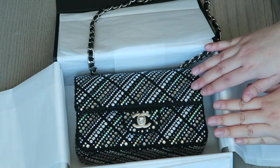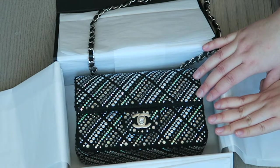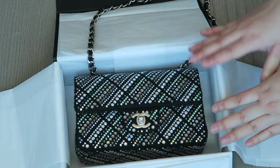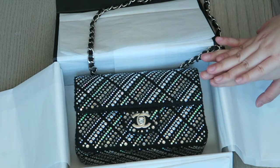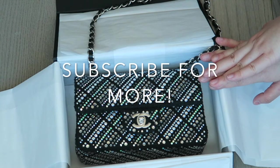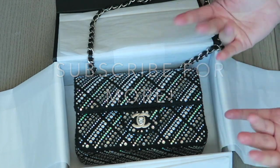That's my haul — I hope you guys enjoyed this video! If you enjoy luxury content please subscribe to my channel. I often buy things that are a little different, not classic pieces but something more out there, so if you're into that kind of stuff this is the channel for you. Give me a thumbs up, subscribe, more videos to come — thanks for watching, I'll see you in the next one, bye!